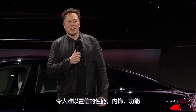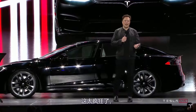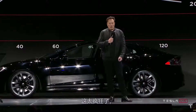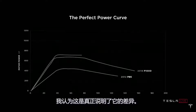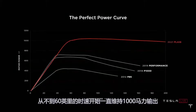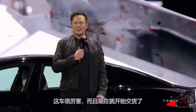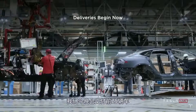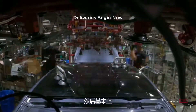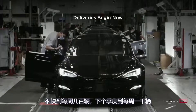So we've got incredible performance and an interior of the future — engineering that's practically alien. Simultaneously the safest car in the world and the fastest. It maintains 1,000 horsepower all the way up to 200 miles an hour. Deliveries begin now — we're in production. We're going to deliver the first 25 cars now, and we should be at several hundred cars per week soon and 1,000 cars a week probably next quarter.